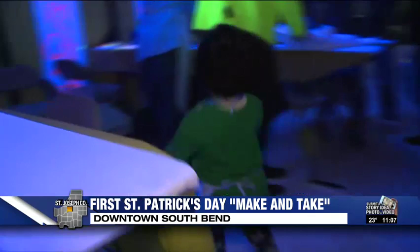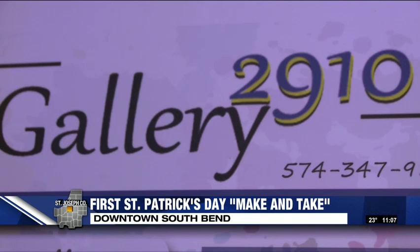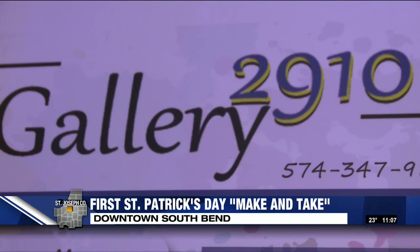You know, it's St. Patrick's Day — I'm getting my paint on, man. Also getting their paint on are children of all ages. Gallery 2910 hosted their first-ever family make-and-take extravaganza in downtown South Bend on Sunday.